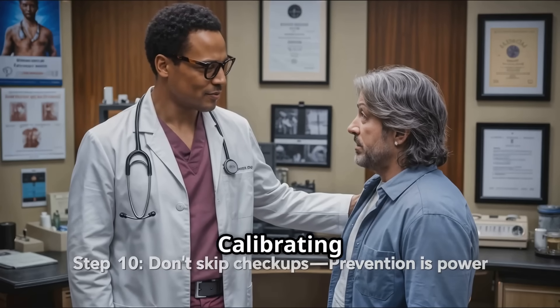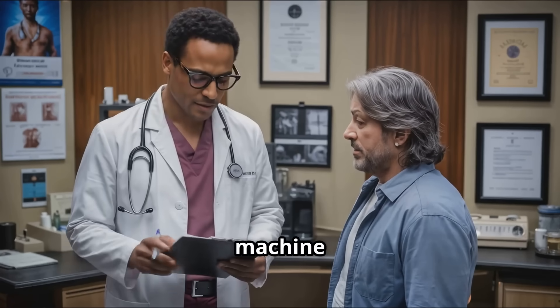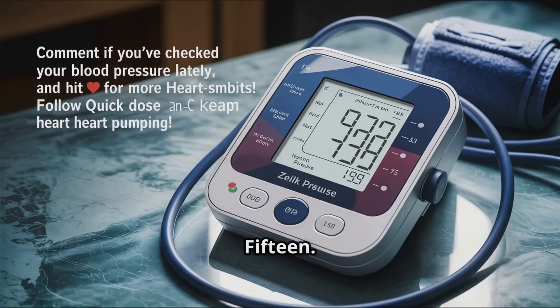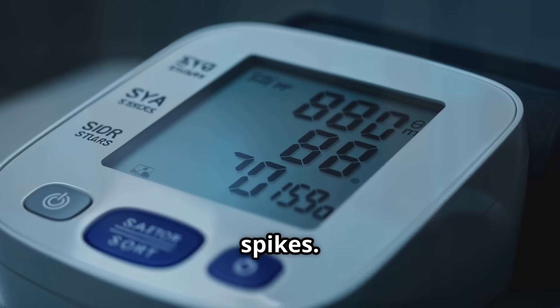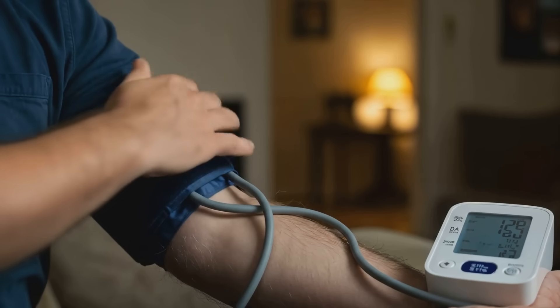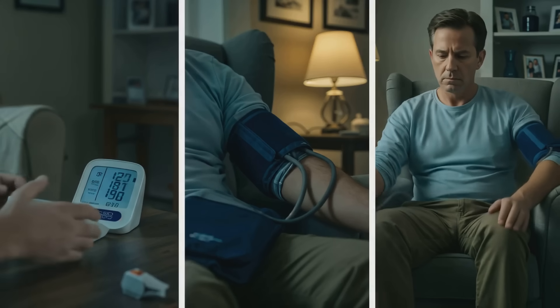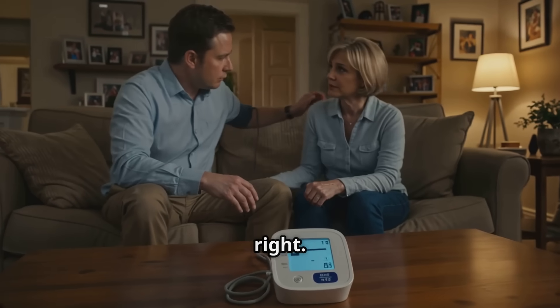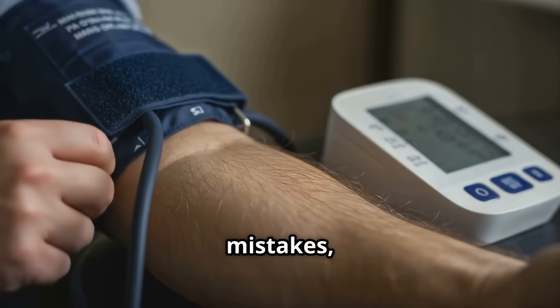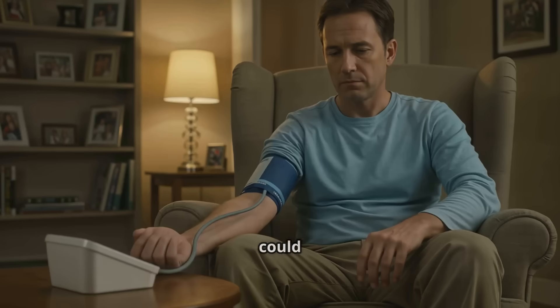Fourteen: not calibrating your device. Have your machine checked once a year at the doctor's office. Fifteen: skipping regular logs. Track your numbers over time — patterns matter more than one-off spikes. Home BP checks are powerful, but only if done right. Fix these simple mistakes and you'll get real numbers that could save your life.